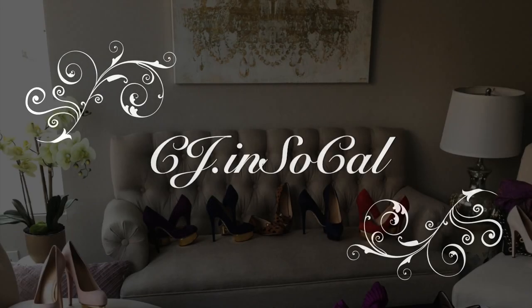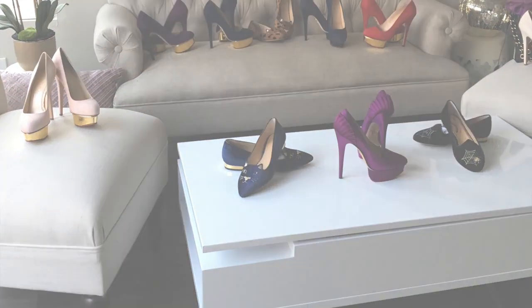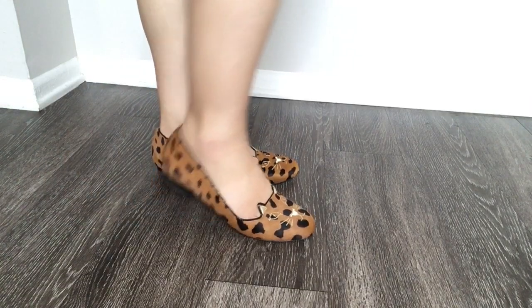Hi everyone, welcome! This is going to be a really quick video of my entire Charlotte Olympia shoe collection.